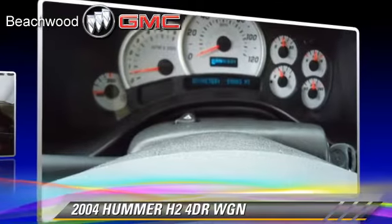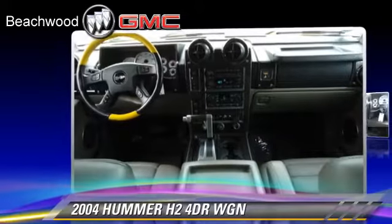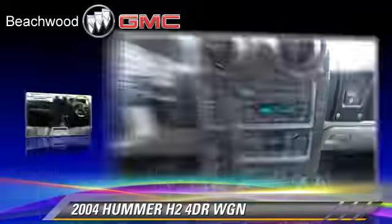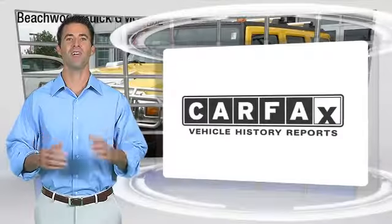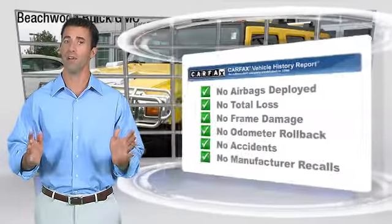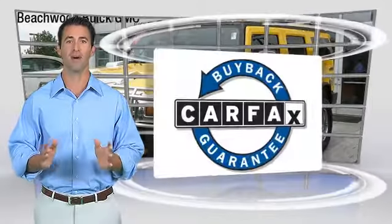Give us a call to schedule your test drive today. Here's another high-quality vehicle with the Carfax Vehicle History Report. Be sure to find a complimentary copy of this report online or contact the dealership. This vehicle qualifies for the Carfax Buyback Guarantee. Have a great day.